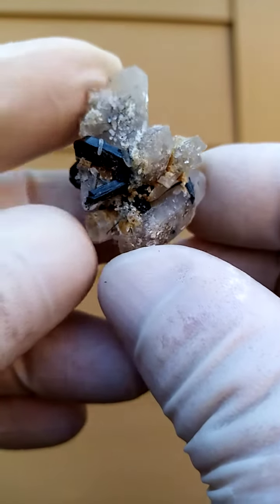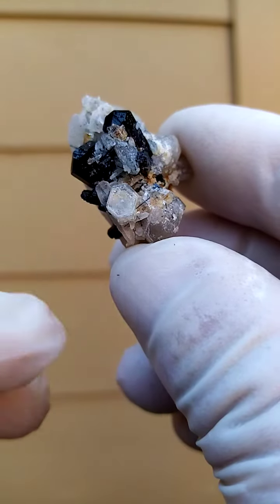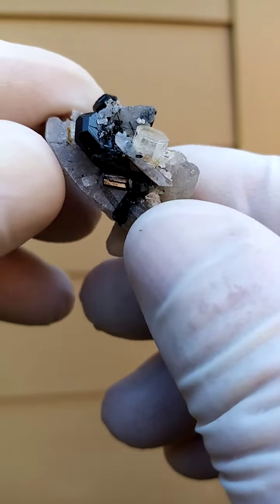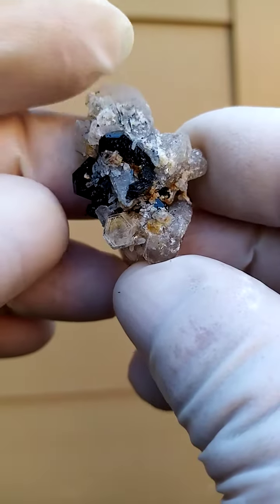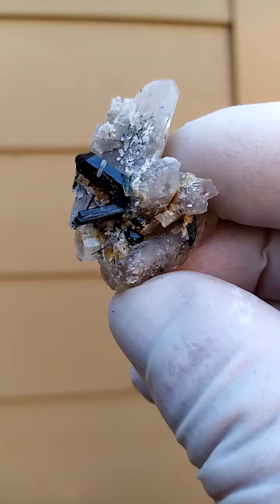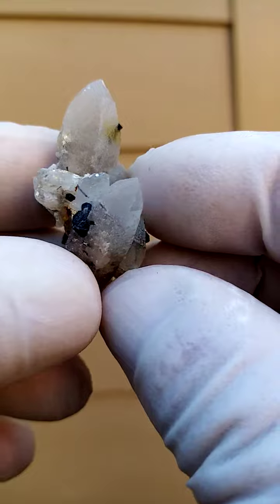There is some Goshenite on this specimen. Have a look at that crystal at the bottom, which is the clear aquamarine — or actually beryl, a colorless beryl. Aquamarine being a member of the beryl family, and this would be the clear Goshenite.